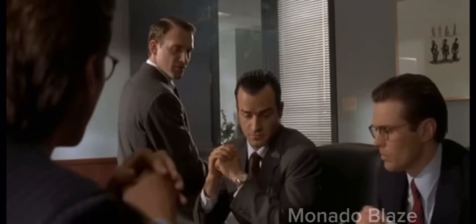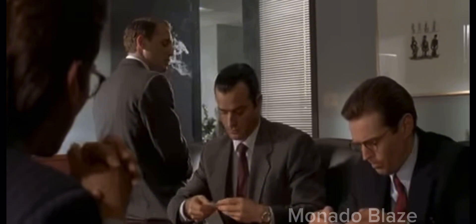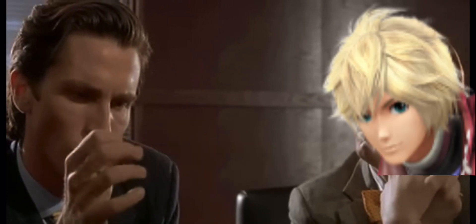Let's see Paul Allen's card. Look at that subtle off-white colouring. The tasteful thickness of it. Oh my god. It even has a watermark. AHHHHH!